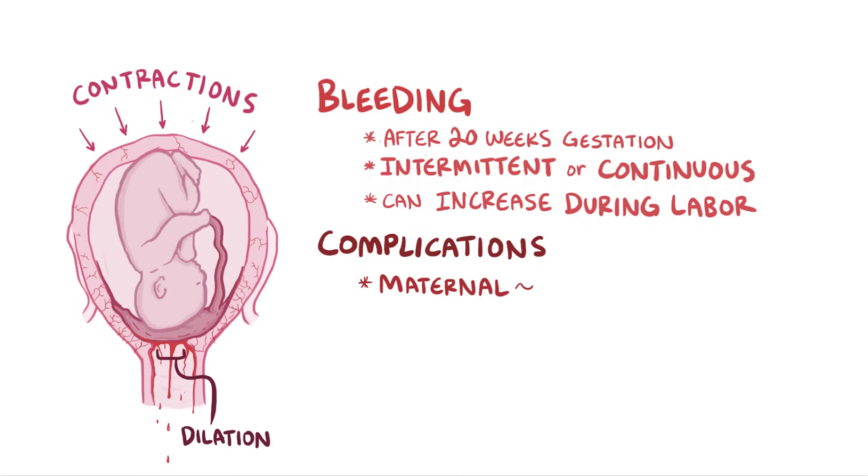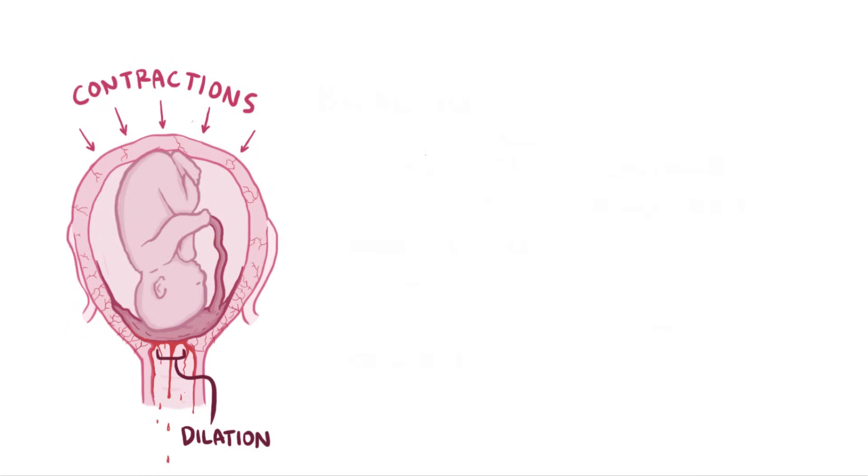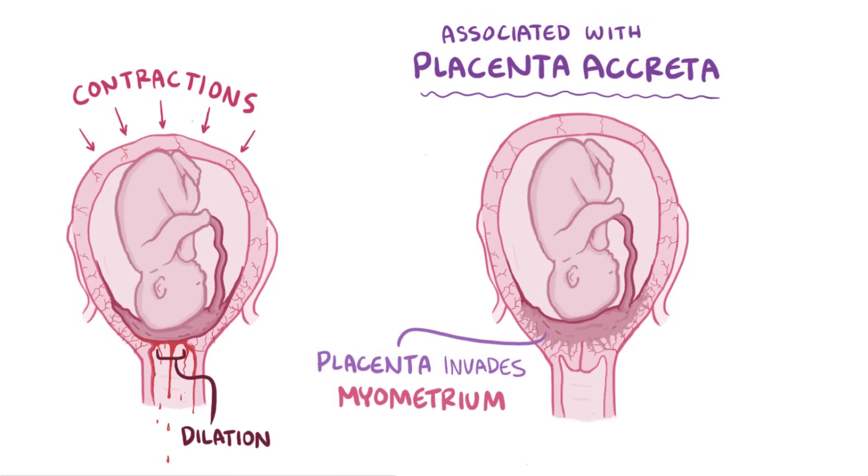Complications on the maternal end are related to the amount of blood loss, and fetal complications can include hypoxia and preterm delivery. Placenta previa is also associated with placenta accreta, which is where the placenta invades the myometrium and becomes inseparable from the uterine wall.